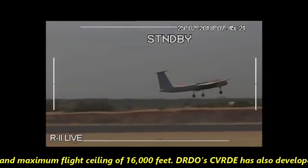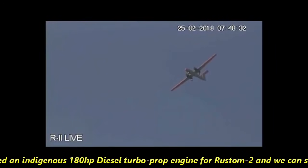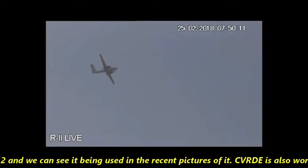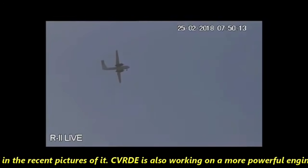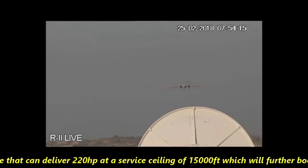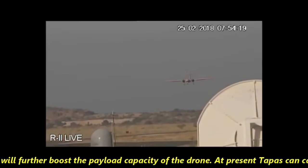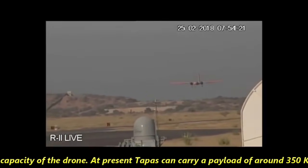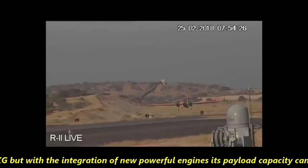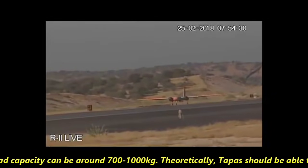DRDO's CVRD has developed an indigenous 180-hp diesel turboprop engine for Rustam 2, which can be seen in recent pictures. CVRD is also working on a more powerful engine delivering 220hp at a service ceiling of 15,000 feet, which will further boost payload capacity. At present, Tapas can carry a payload of around 350 kg, but with the new engines, payload capacity could reach 700 to 1,000 kg.